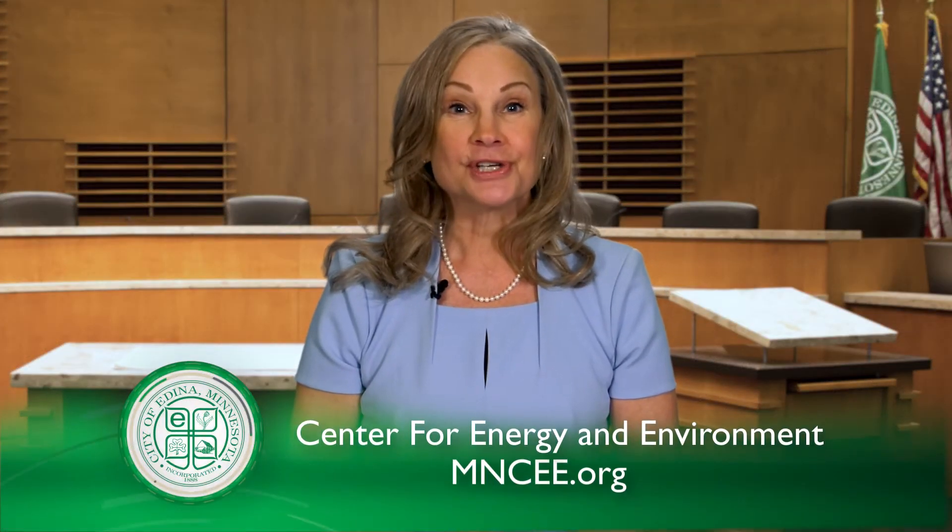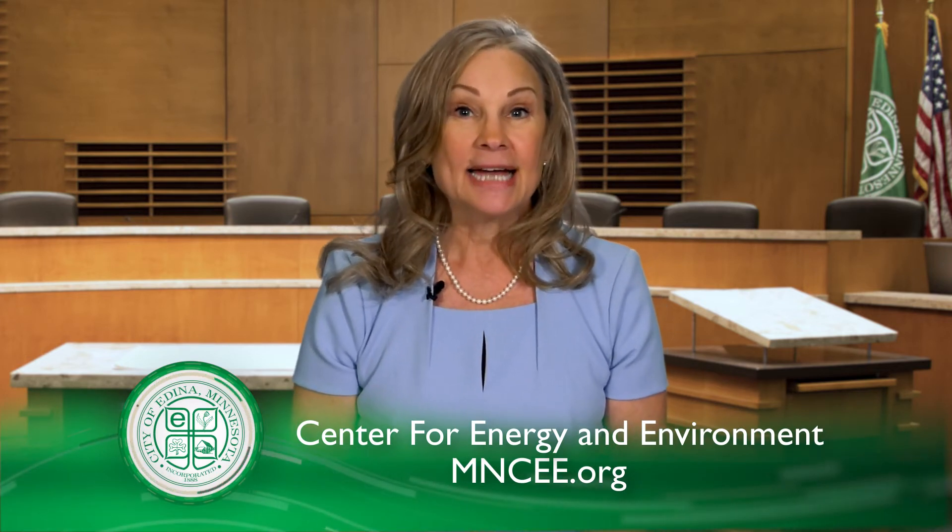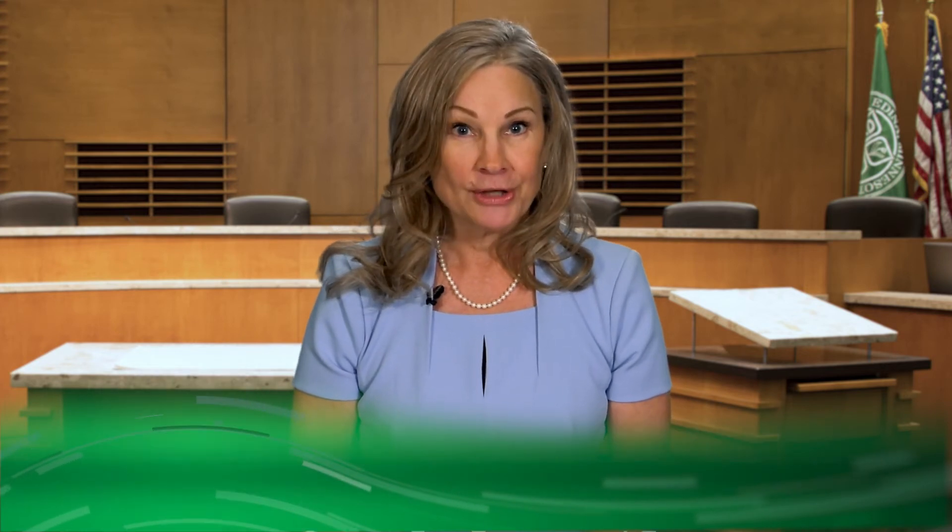To learn how you can make your home more energy efficient, visit the Center for Energy and Environment website at mncee.org. More energy improvements are planned for the city this year, including at City Hall. It's part of an effort to make the building carbon neutral by 2040.